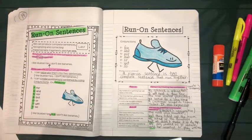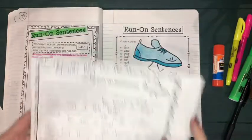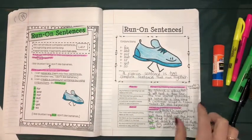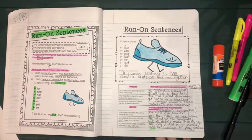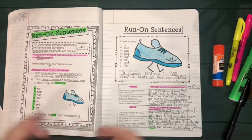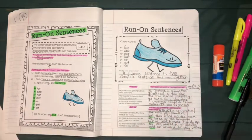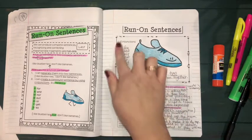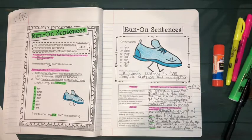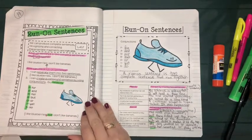Before you started your video today you should have checked the classwork posted for the answer key for our run-on sentences. Run-on sentences were ways we were fixing when we had too much information and needed to separate it either into two smaller simple sentences, or continue with it as a compound sentence by adding one of our conjunctions — one of the words in the acronym FANBOYS. We're going to continue practicing sentences.